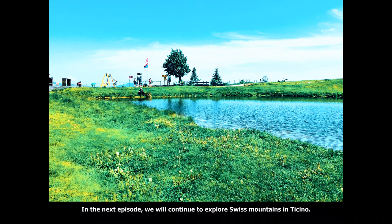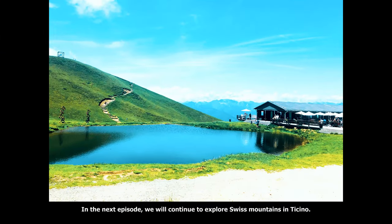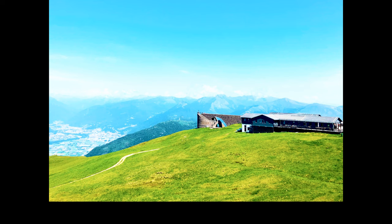In the next episode we will continue to explore Swiss mountains in Ticino. Not to miss — subscribe to our channel and turn on the notifications. We'll see you next time.